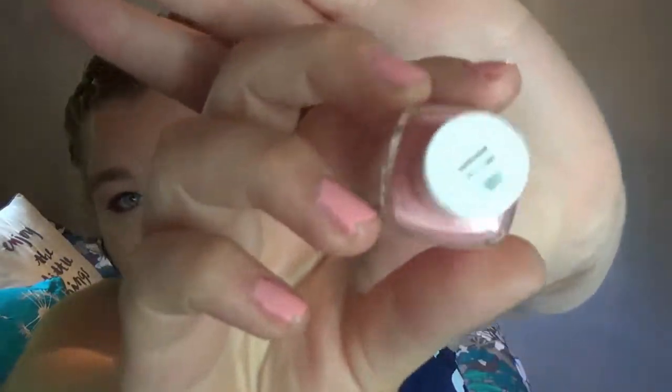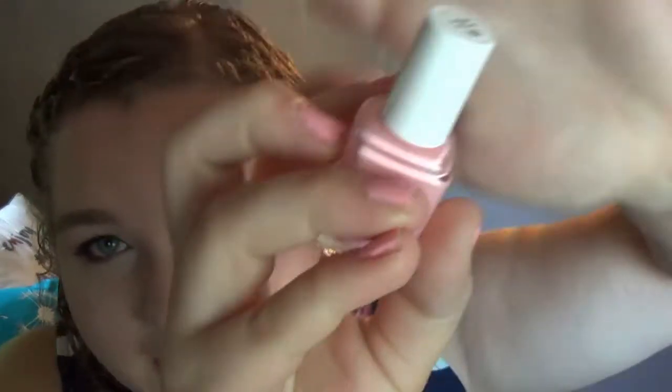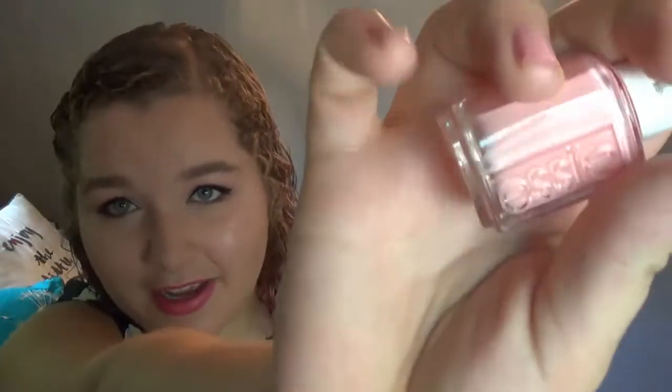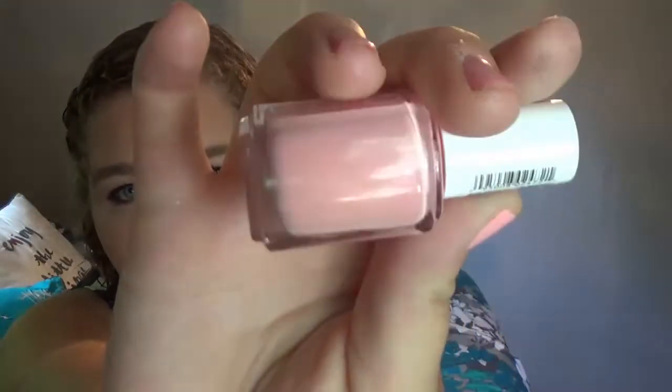So my next category is nails, and this is the same favorite I had in April — it's Excuse Me Sir by Essie. It's this light baby pink color, and it's on my nails right now. I'm obsessed. This is my favorite color right now. I don't know if it's just because pink has become my new favorite color, but I love it and it looks great with everything. Highly recommend Excuse Me Sir by Essie.